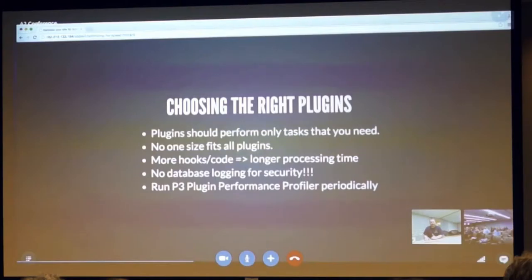Every once in a while, run the P3 plugin performance profiler just to check which plugins are bogging down the speed of your site versus alternatives. That's a plugin in the repository — P3.